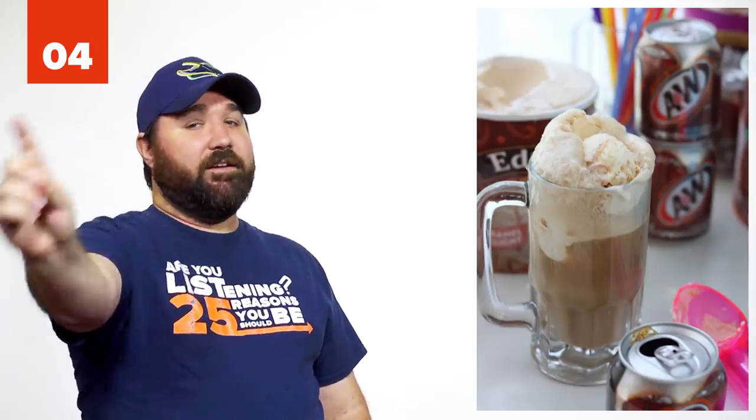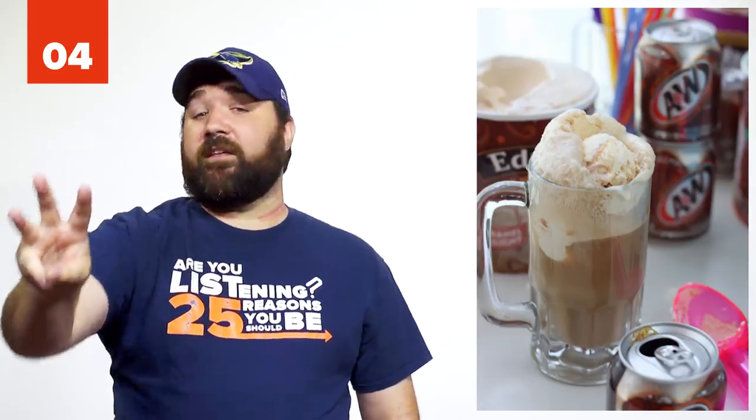Number 4: Chick-fil-A Root Beer Float. Step 1: Go to Chick-fil-A. Step 2: Order a root beer. Step 3: Ask them to put ice cream in the root beer. Step 4: Enjoy the sweet, sugary goodness.